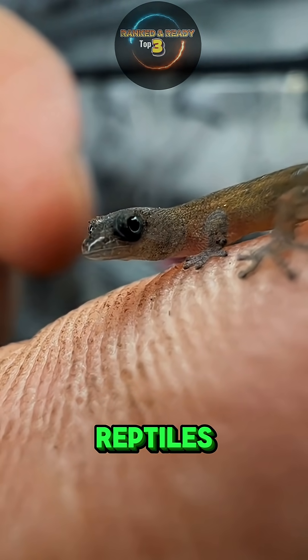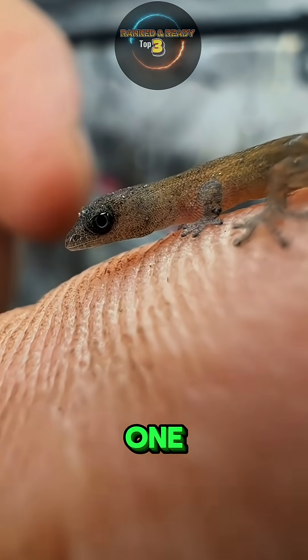Here are the top three smallest reptiles on Earth, and the last one will shock you.